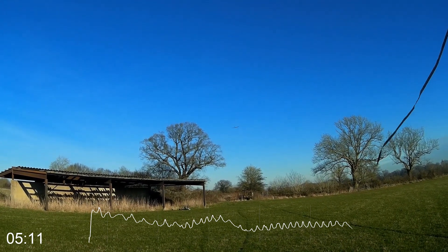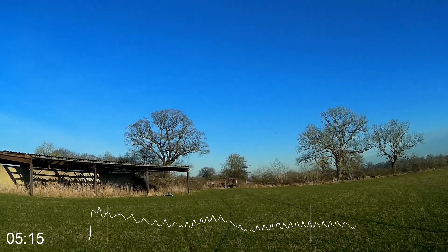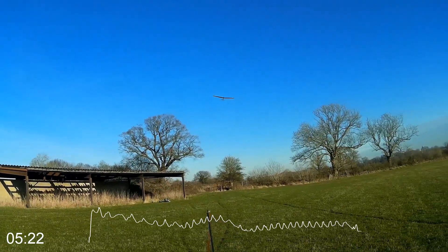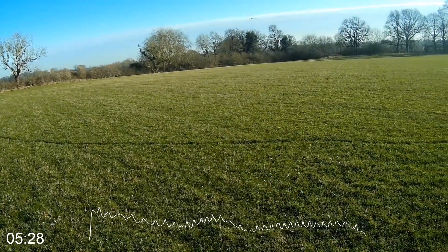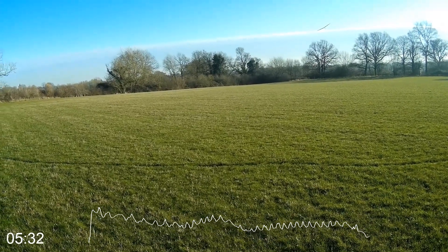Looks like I've lost the lift — it's just disappeared. I'll head downwind to see if there's anything down there. No. It's just disappeared. That looks like end of flight. I suspect I was on the edge of that bubble and it hit the tree and then just dissipated.